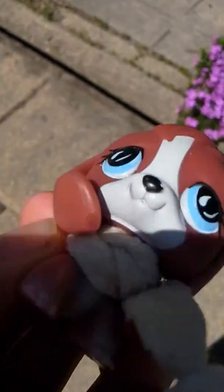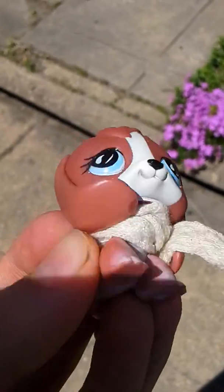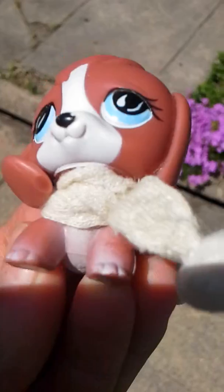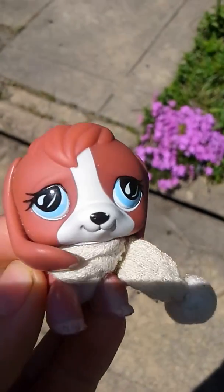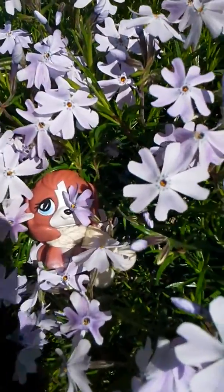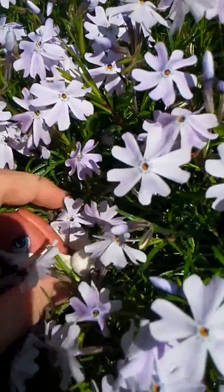Now that you guys have seen the whole backyard, let me give you a little tour of all the different flowers we have in our backyard. Hope you enjoy. It's so nice here.